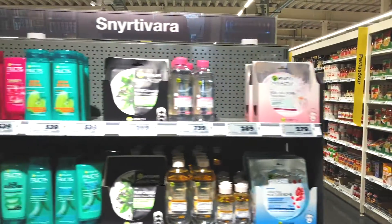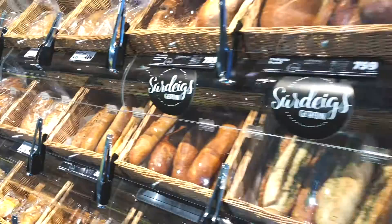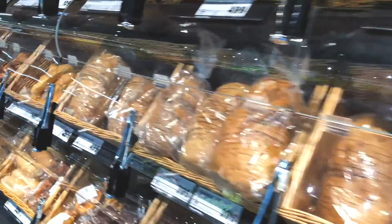So we started looking into solutions to reduce queuing time. We are a low-price brand and many of our stores are compact, so it wasn't feasible for us to add more registers as we would be losing precious space.